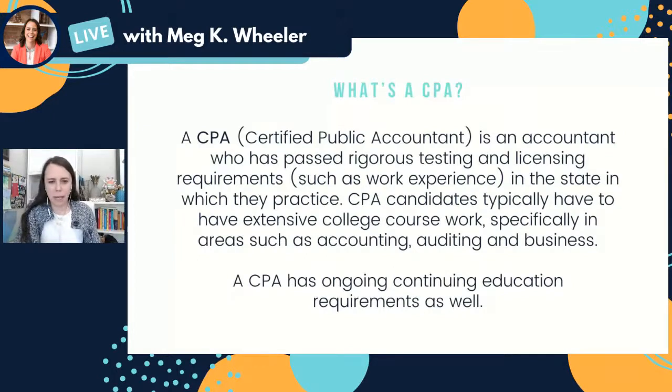A CPA also has continuing education requirements, much like realtors or teachers — we call it CPE. The good thing about that is when you work with a CPA, you know that they are continuing their education and staying up to date on tax matters and things that are going on. So that's a CPA.